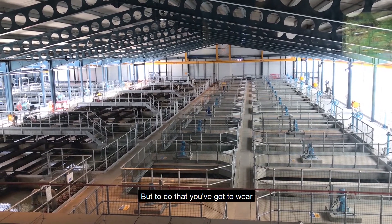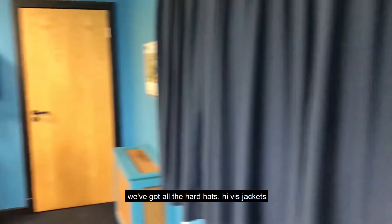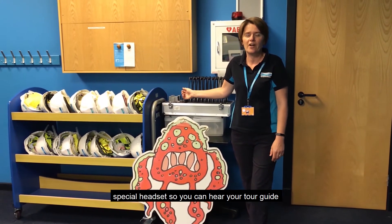But to do that, you've got to wear your safety gear. So over here, we've got all the hard hats, bibs, jackets, glasses and gloves waiting for you. And you even have to wear a special headset so you can hear your tour guide.